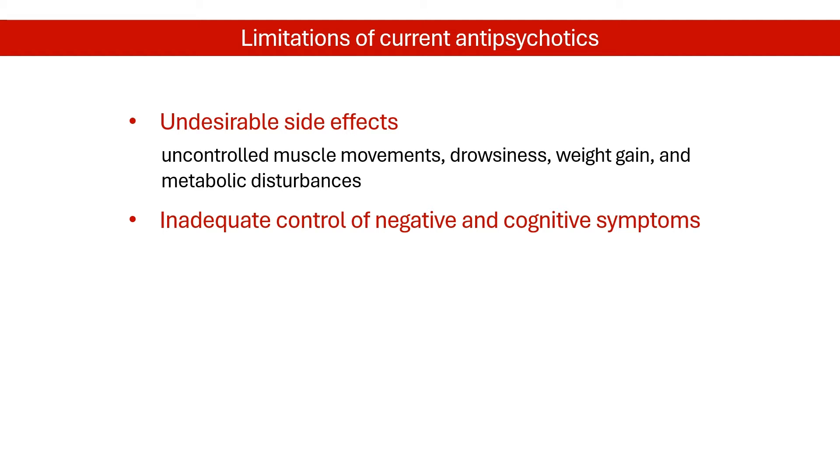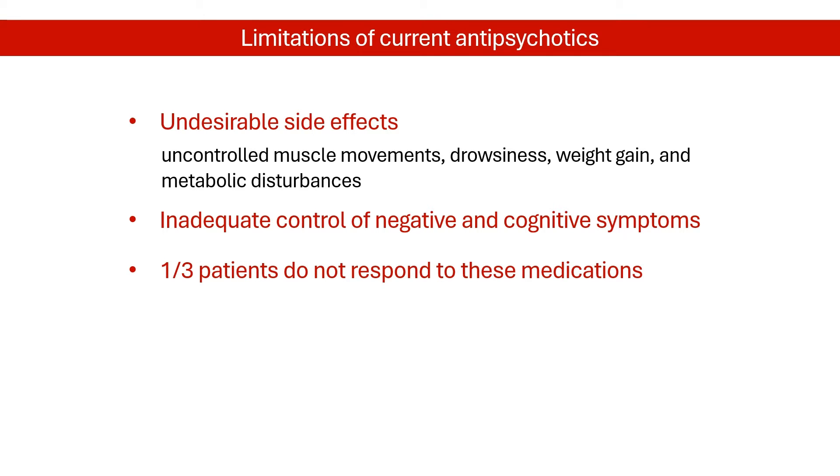In addition, about one-third of patients do not respond well to current medications. Clearly, there is a need for schizophrenia treatments with new mechanisms and symptom targets.